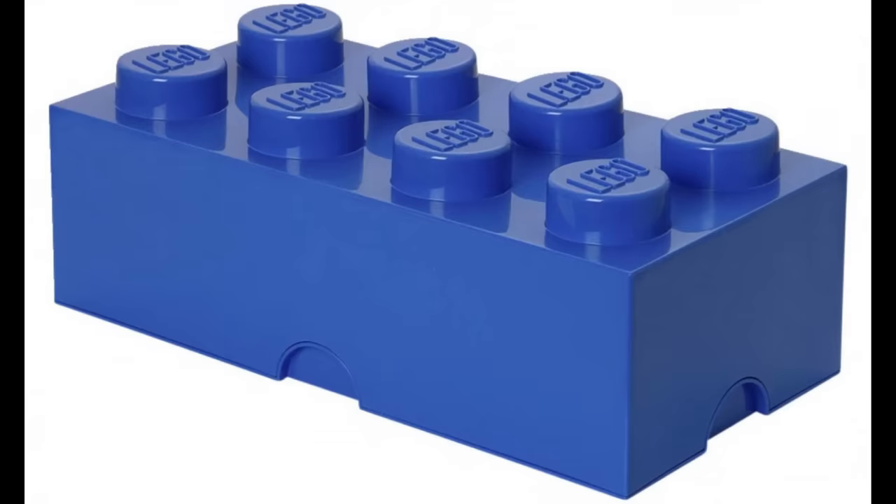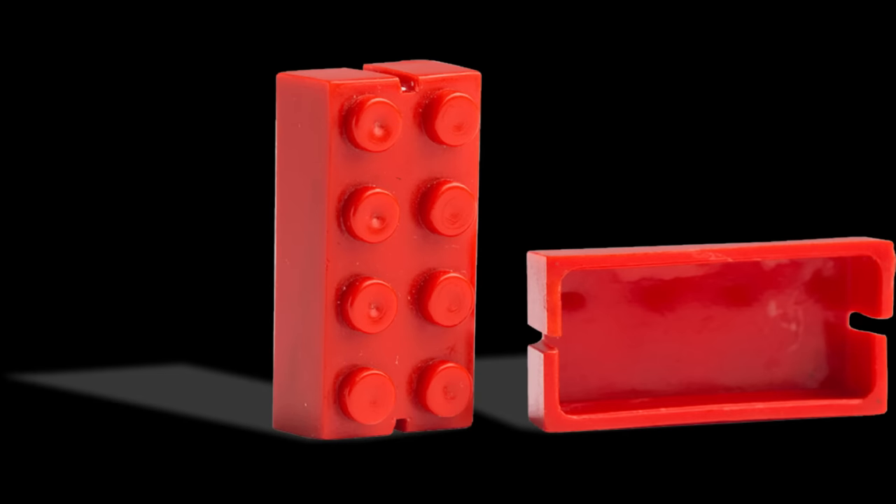Lego is derived from two Danish words meaning play well. Those building blocks began in 1949 as a set of interlocking red and white blocks.